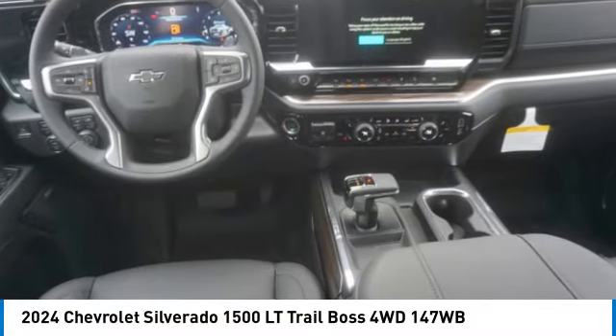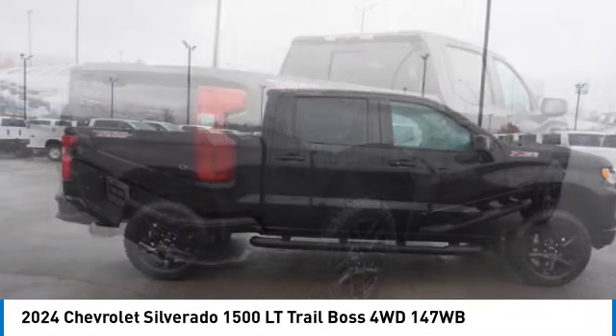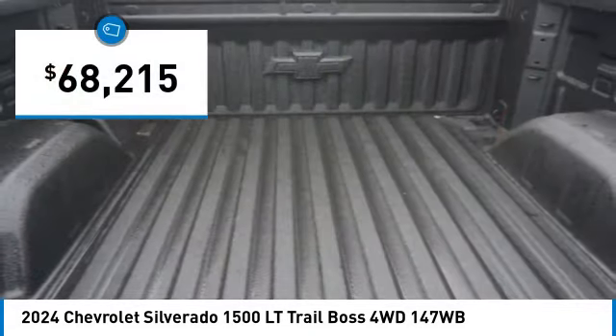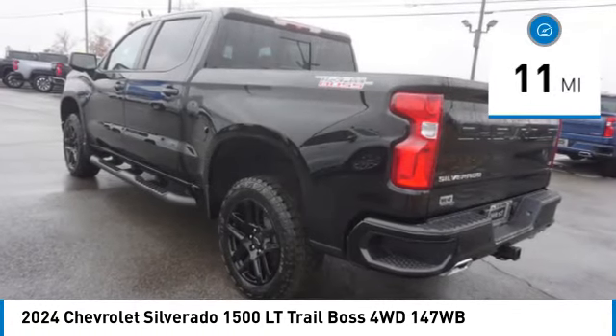Take a ride in the 2024 Silverado 1500. The Chevy Silverado 1500 has the lowest cost of ownership of any full-size pickup and is priced below seventy thousand dollars. This vehicle has less than 100 miles.